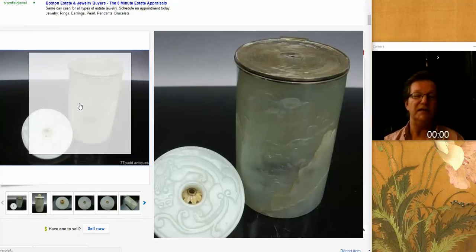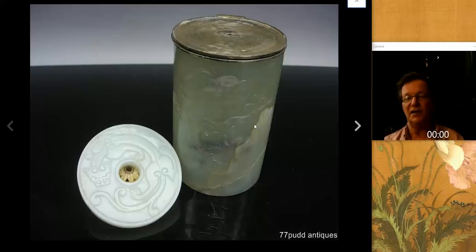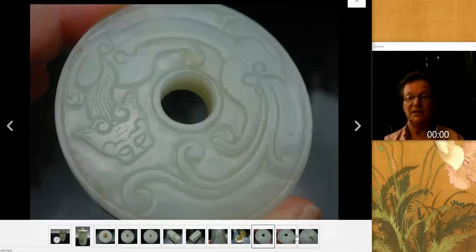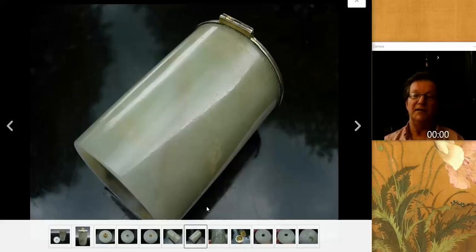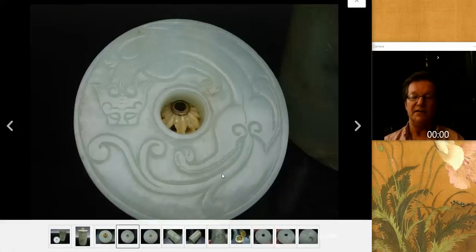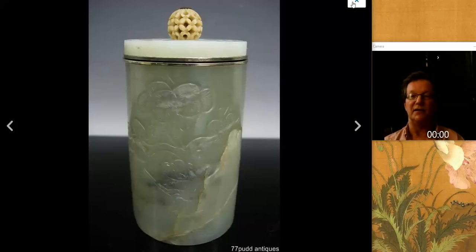We also featured this Yamanaka silver and jade cigarette holder. Yamanaka used to get jade pieces and turn them into objects — they were shut down by the federal government in the 1940s after Pearl Harbor, as it was a Japanese-owned company. They were fabulous dealers with great things. They took this beautiful piece of greenish jade with a monkey on it, added a bi-disk on top with silver mounts, and turned it into a cigarette holder, also adding an ivory bead.